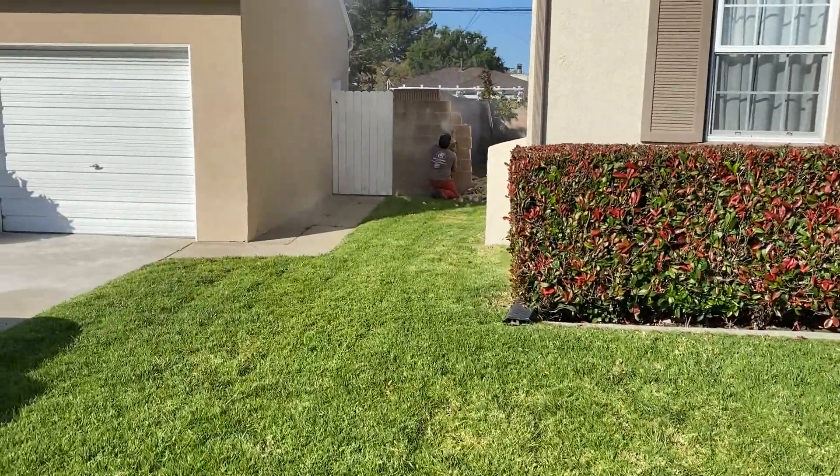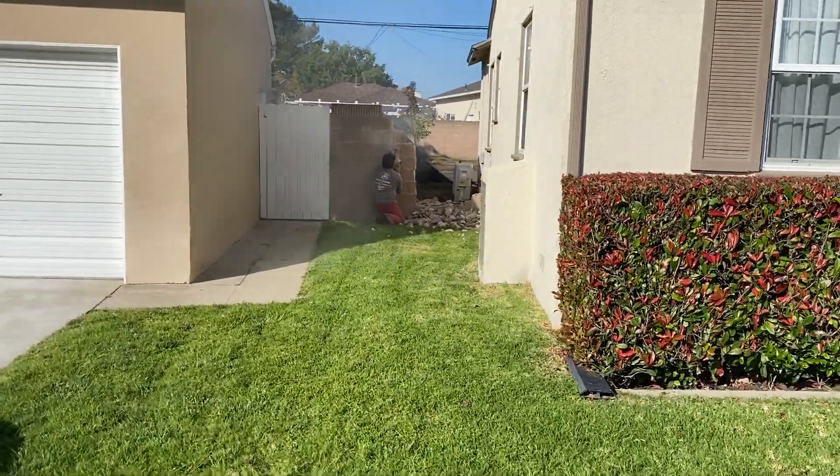We have to cut this wall so we can have access with the bobcat.